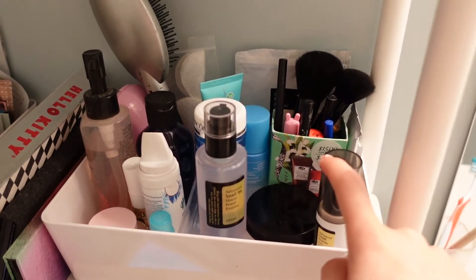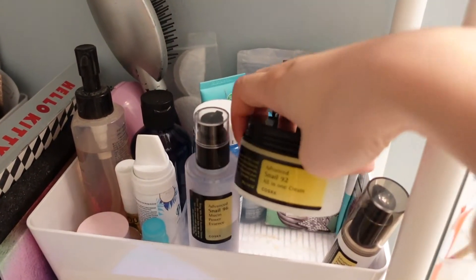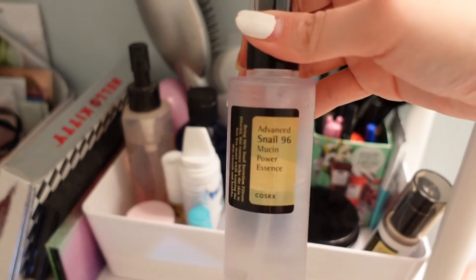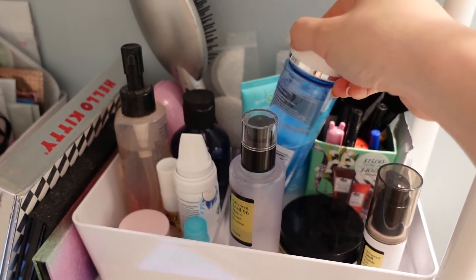So this is my setup. I have my eye cream here, my face cream here, and also this essence that I use as a serum. This is my eye makeup remover — I got it for free in a promotion, pretty dope.